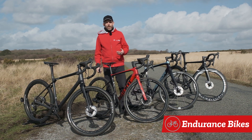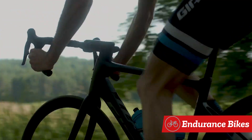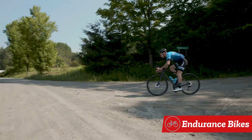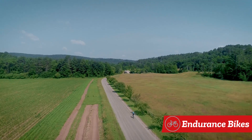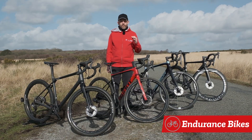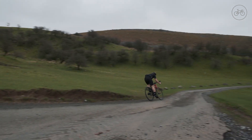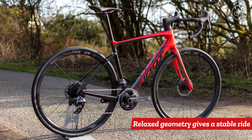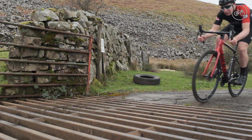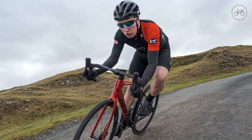Endurance bikes, also known as sportive bikes, are designed for riding long distances over rough road surfaces. Offering a stable, comfortable ride, these bikes are ideal for new cyclists as well as experienced roadies who don't mind sacrificing a little bit of speed for a bit more comfort. Compared to a road race bike, the steering is more relaxed and the wheelbase a little longer, making endurance bikes feel more stable and easier to ride on less than perfect road surfaces.